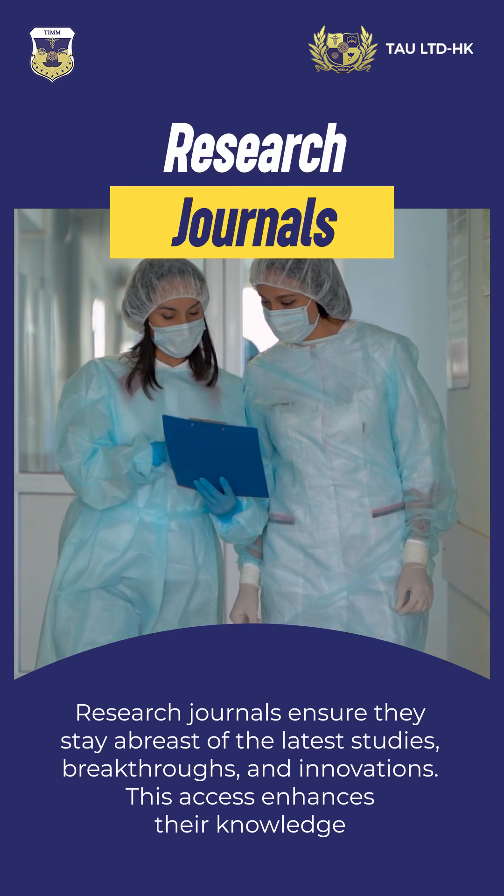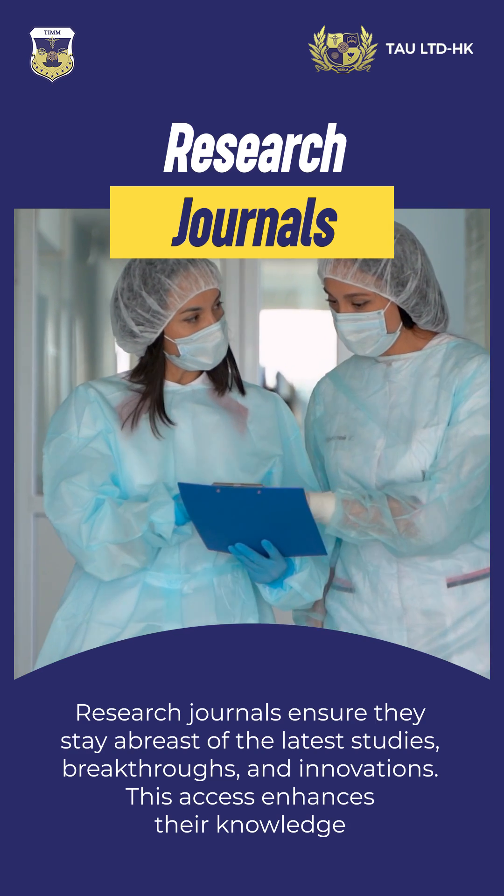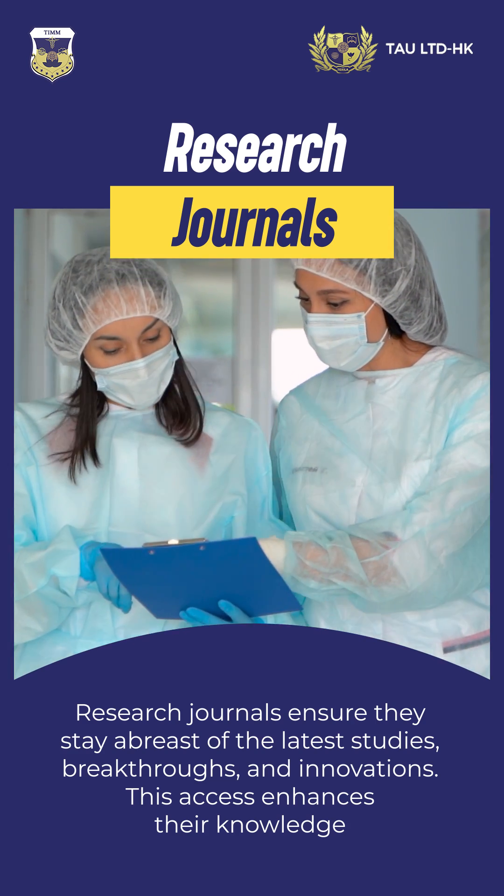Research journals ensure they stay abreast of the latest studies, breakthroughs, and innovations. This access enhances their knowledge.